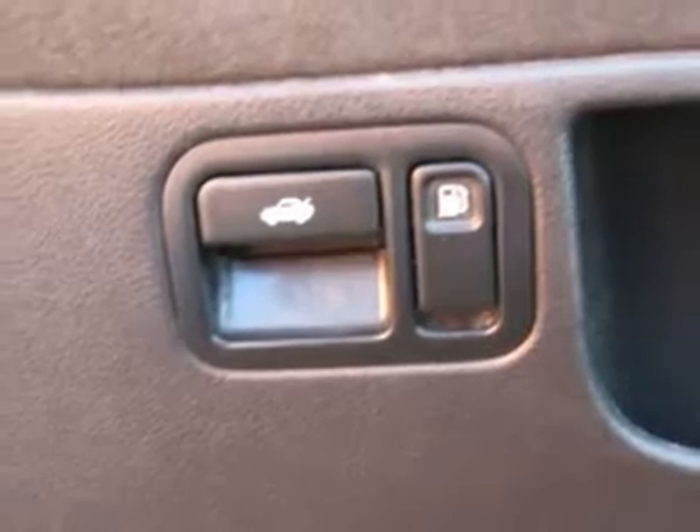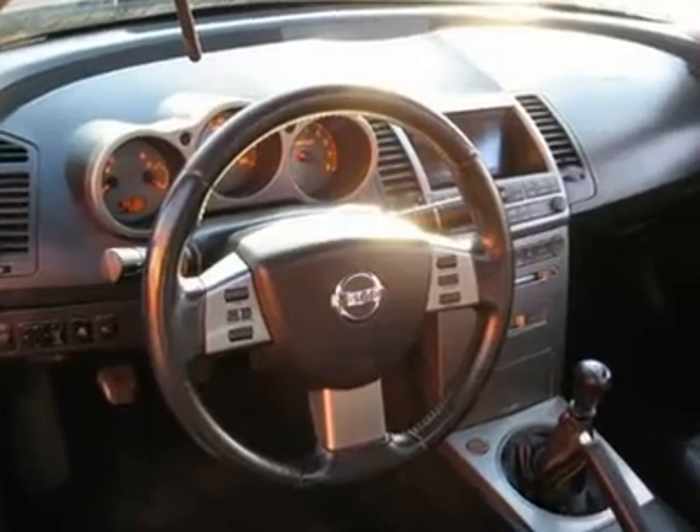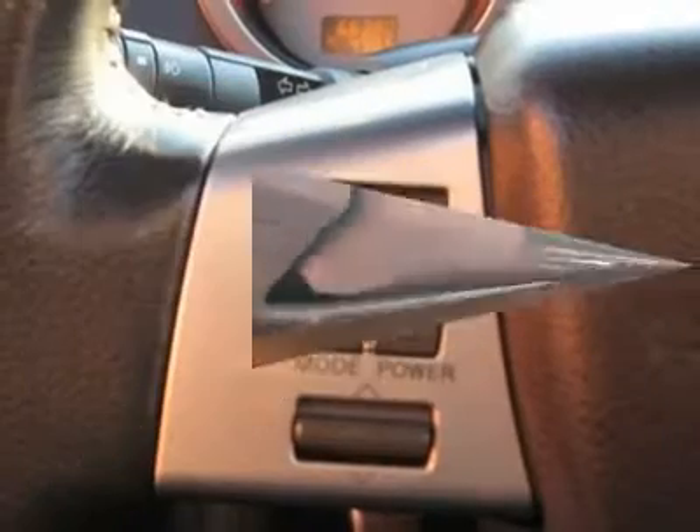Additional features include heated seats, clock, tachometer, digital info center, Homelink system, tilt and telescoping steering wheel, steering wheel radio controls, sunroof/moonroof, driver airbag, passenger airbag, side airbags, keyless entry, and security system.